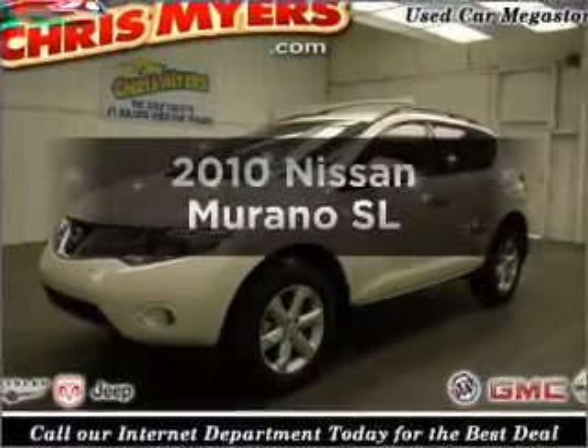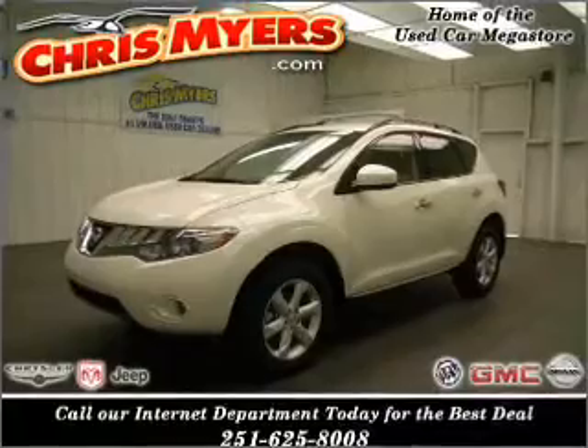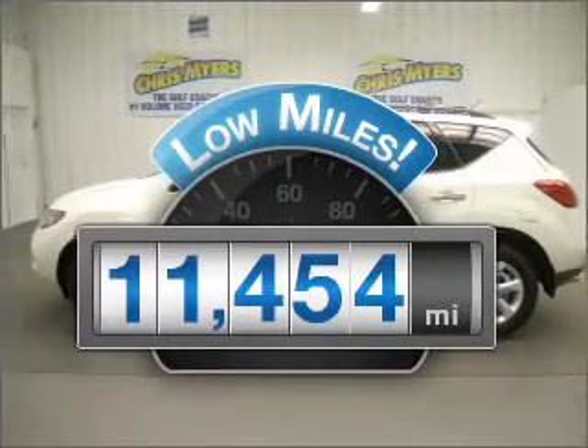Check out this 2010 Nissan Murano. If you're looking for a first-rate auto, this one could be yours today. With low miles, this automobile will take you far and get you where you want to go.